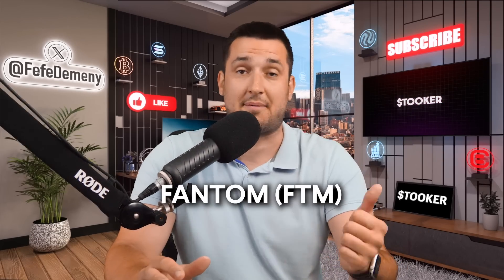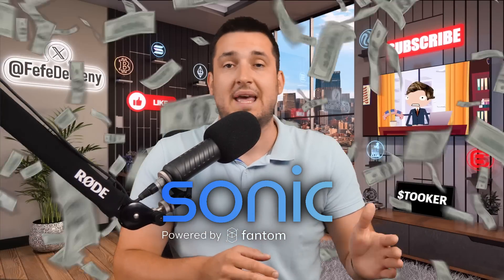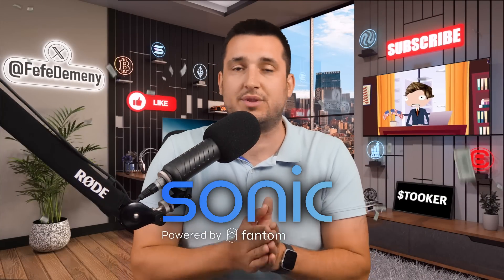I'm pretty sure you've heard about Fantom, FTM — yes, it's this one. It's a layer one blockchain, but it has a massive upgrade coming called Sonic that will change everything. In today's show, I'm going to explain what Sonic is, how we can profit from it, and how we can position ourselves for this Sonic airdrop.